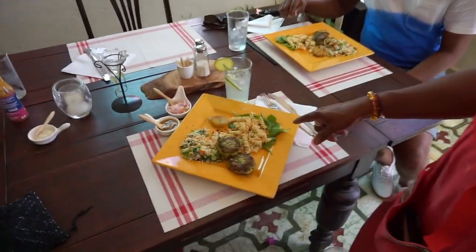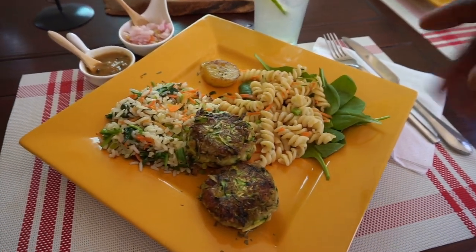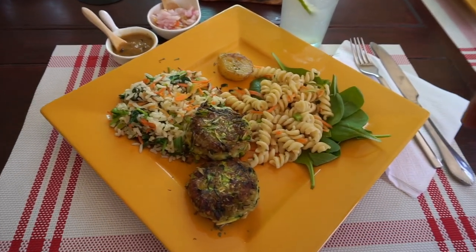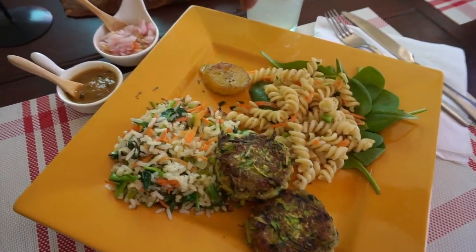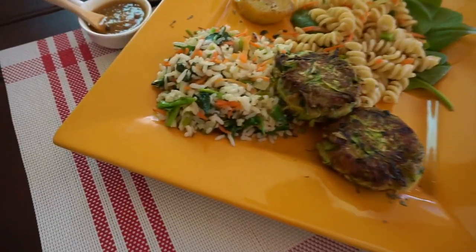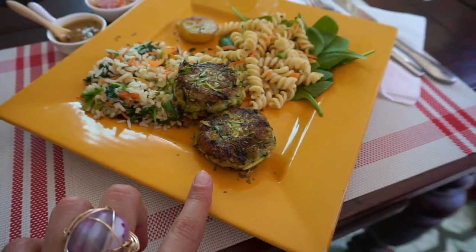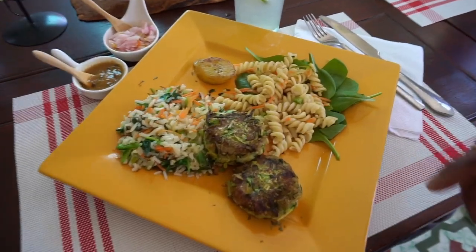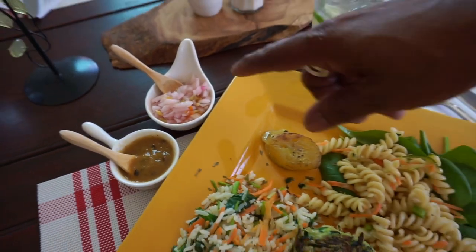This is baby spinach and pasta — a salad pasta with carrots and a little spice. This is plantain, and that is veggie rice. And this is like a patty — it's a plantain and zucchini patty. And then there's pepper sauce, hot pepper sauce.